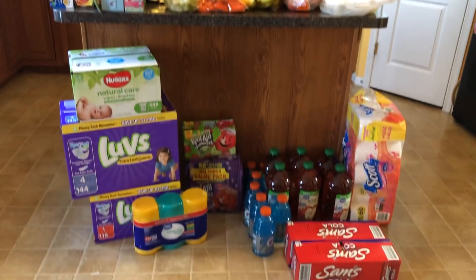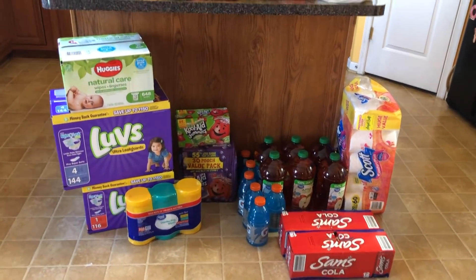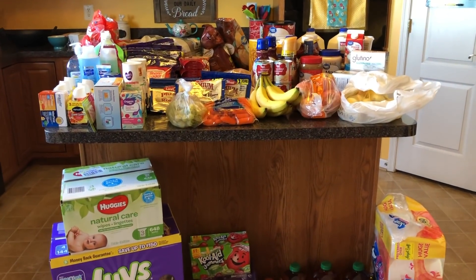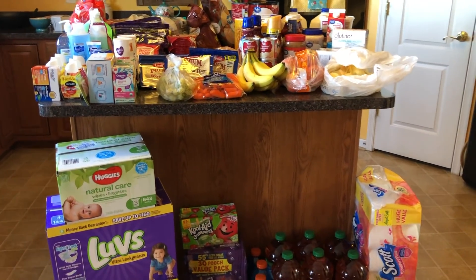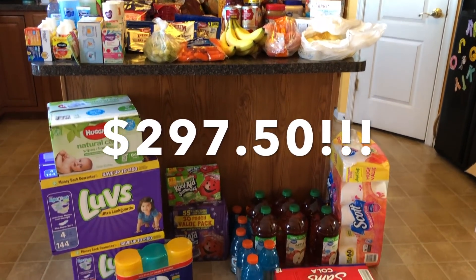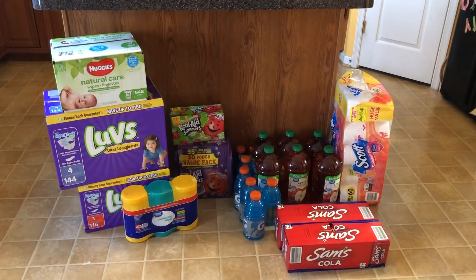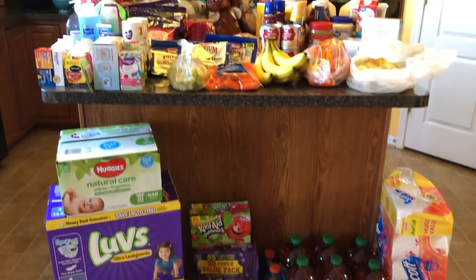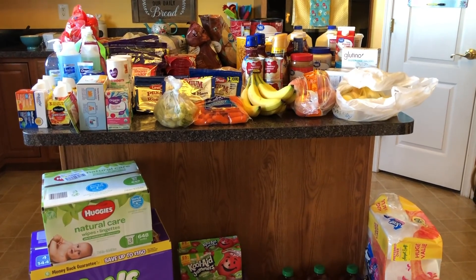We have never had a one-month haul all fit right here with room to go — this is crazy. I spent $297.50 at Walmart for our one-month haul. We're doing our pantry and freezer challenge so I'm not buying any pantry items except a couple.